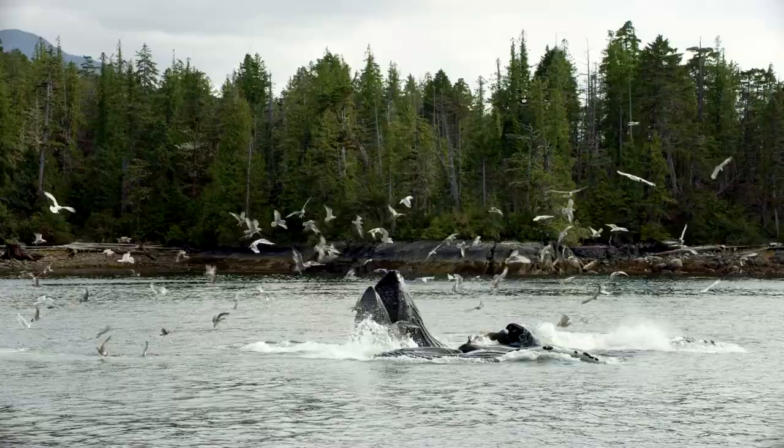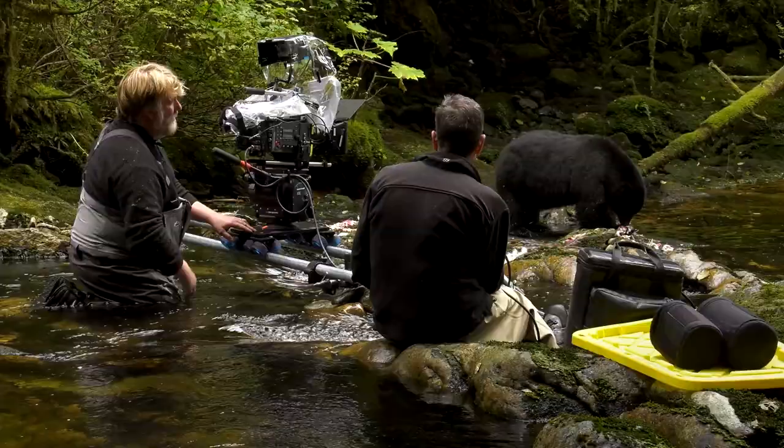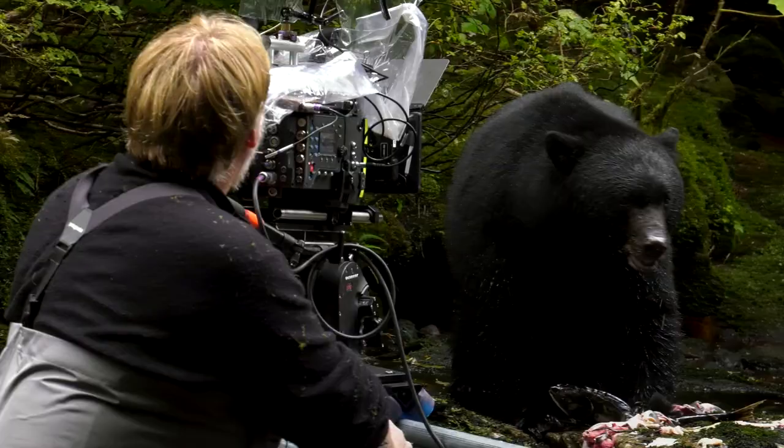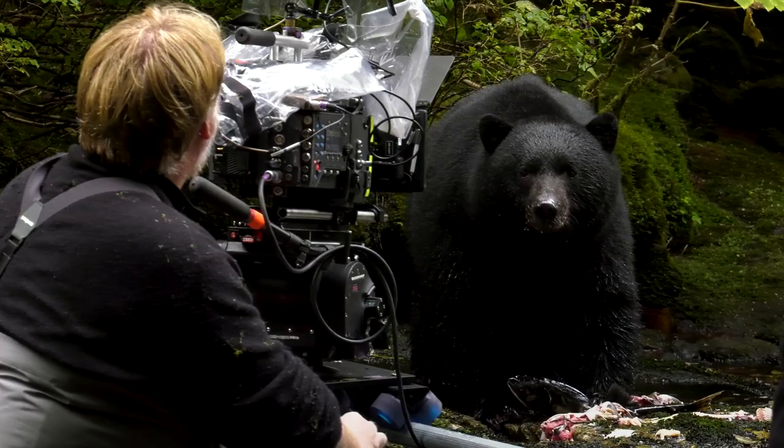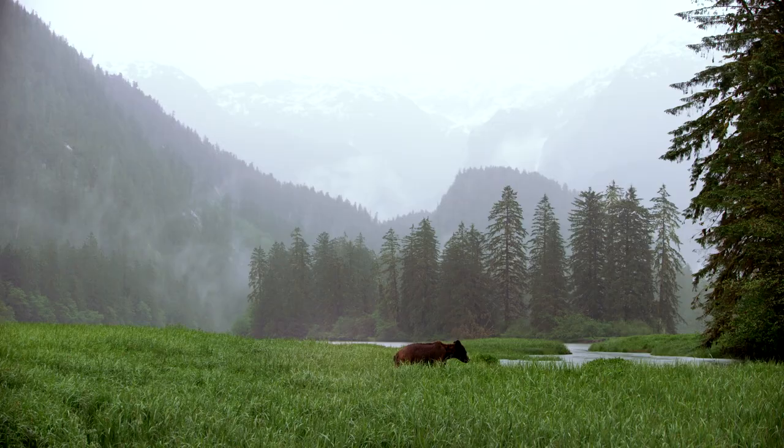Over the past 30 years I've had the chance to make a number of different documentaries about the Great Bear Rainforest for television, but it wasn't until I got a chance to work on this giant screen film that I think for the first time I'm going to be able to share with audiences what this place really feels like.